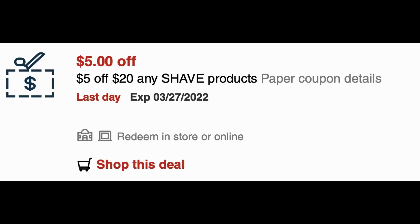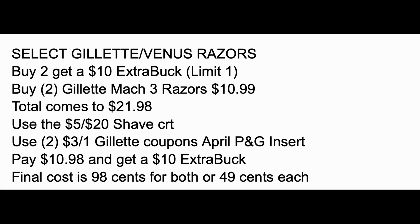Look out for your CRTs — I have a $5 off $20 but also a $10 off $25. The Gillette Mach 3 razors are included in the promotion, priced at $10.99 each, so grab two for $21.98. Use the $5 off $20 shave CRT and two $3 off one Gillette coupons from the April P&G insert. You'll pay $10.98, get the $10 extra back, making the final cost just $0.98 for both, or $0.49 each.